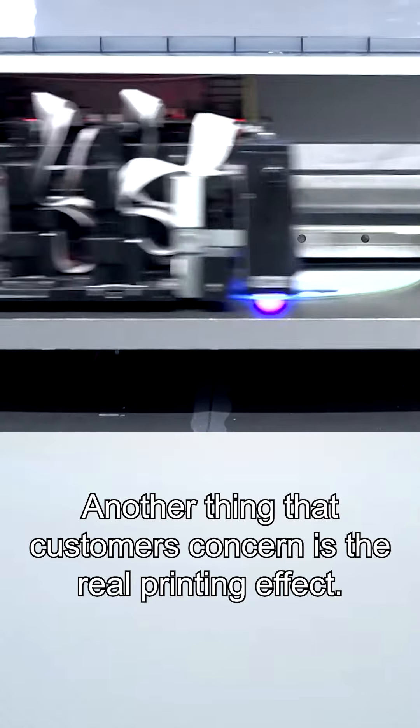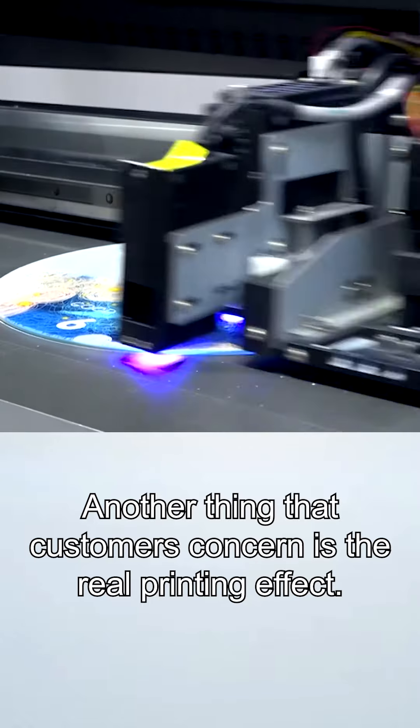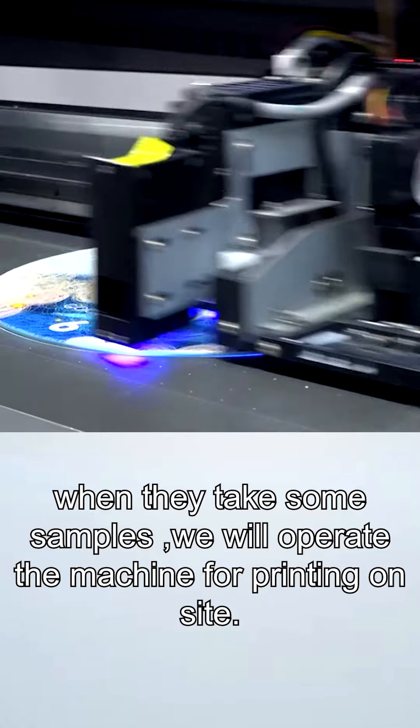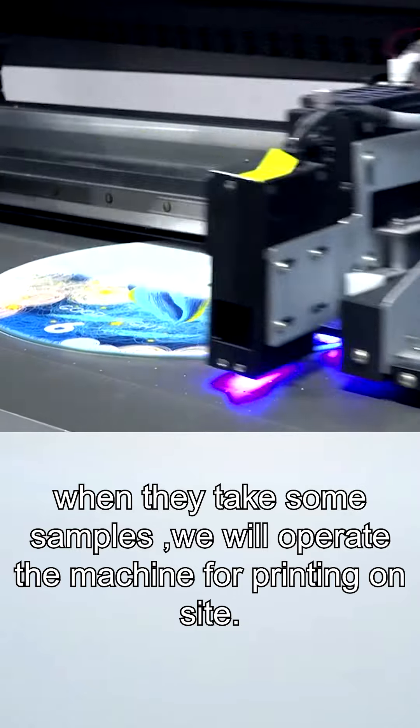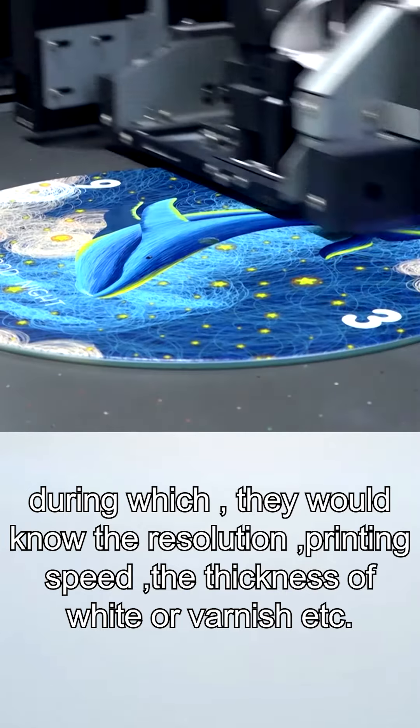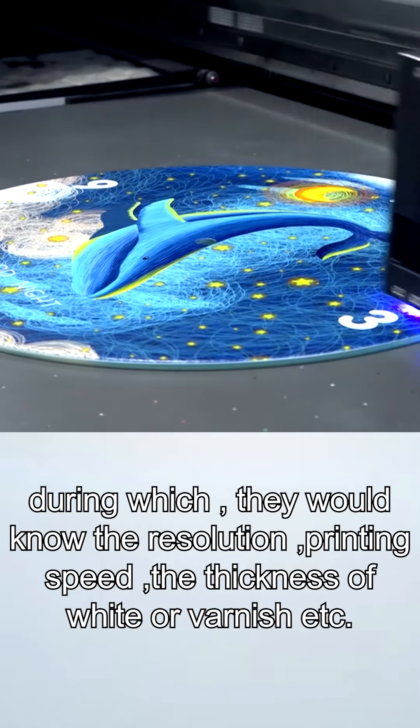Another thing that customers consider is the real printing effect. When they bring some samples, we will operate the machine for printing on site, during which customers would know the resolution, printing speed, and the thickness of white or varnish.